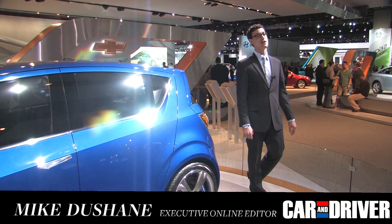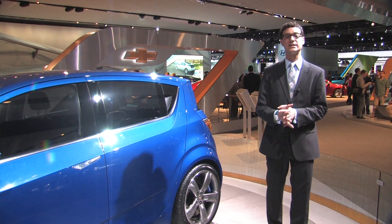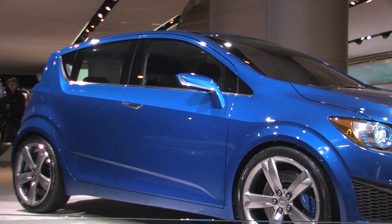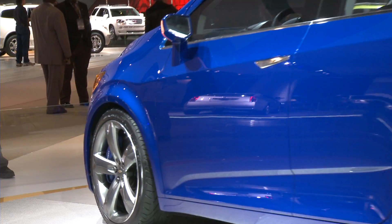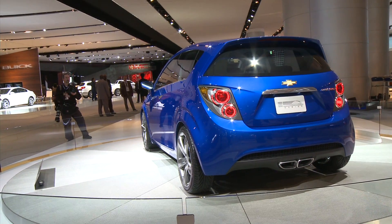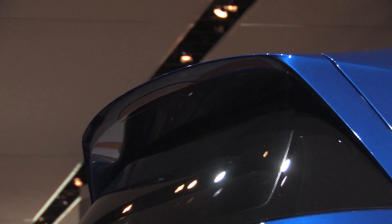This is the Chevy Aveo RS Concept, but like most concepts these days, this isn't really much of a concept at all. This is the 2012 Chevy Aveo. Imagine this car without the aggressive body kit and the 19-inch wheels, and you're looking at the production car. This new Aveo gets crisper, bolder styling than the current one, and while that's not saying much, it actually looks pretty good.